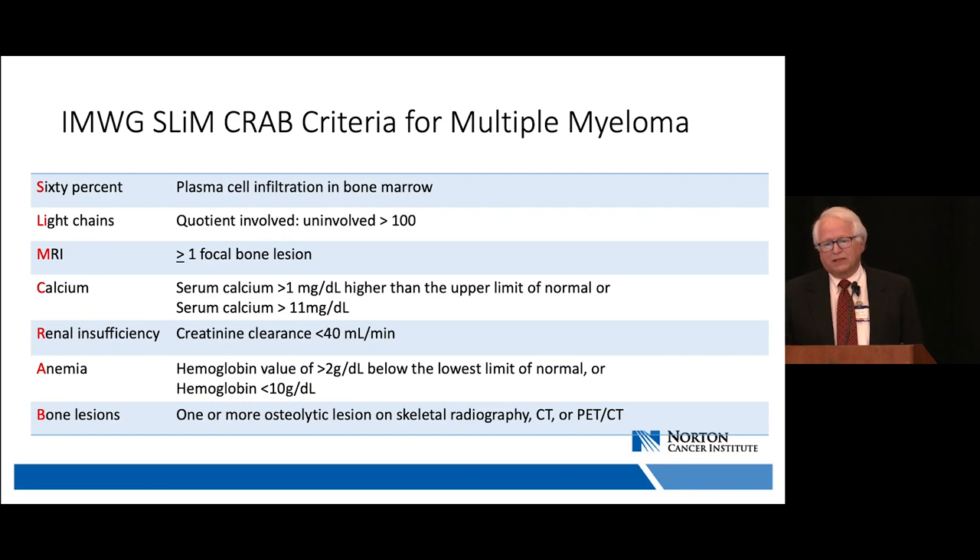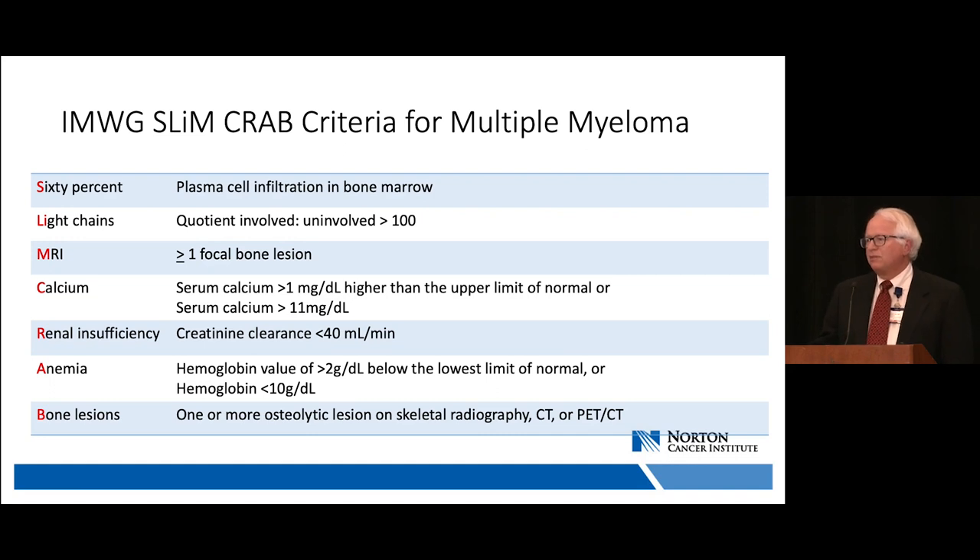The SLIM criteria adds: 60% or more plasma cells in the bone marrow has the same natural history as hypercalcemia or renal failure, so those patients are included. A ratio of involved to uninvolved free light chains of 100 or greater is also a criterion. If using MRI, one or more 5-millimeter lesion on bone MRI qualifies.